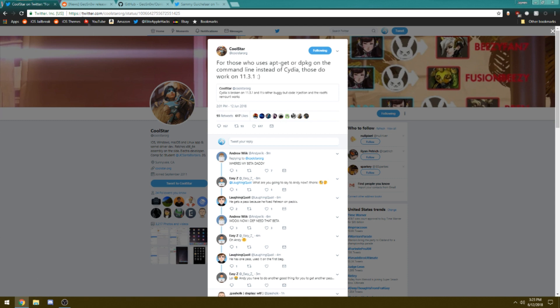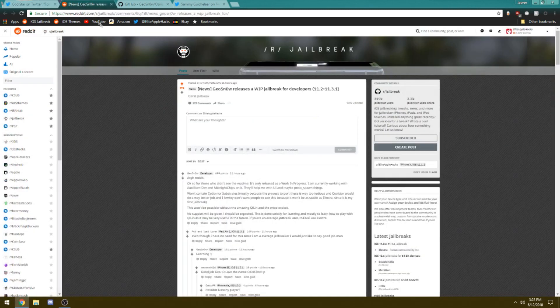The next piece of news I want to talk about is an actual jailbreak release for iOS 11.3.1, but it is only available for developers. This jailbreak is called the Osiris jailbreak.